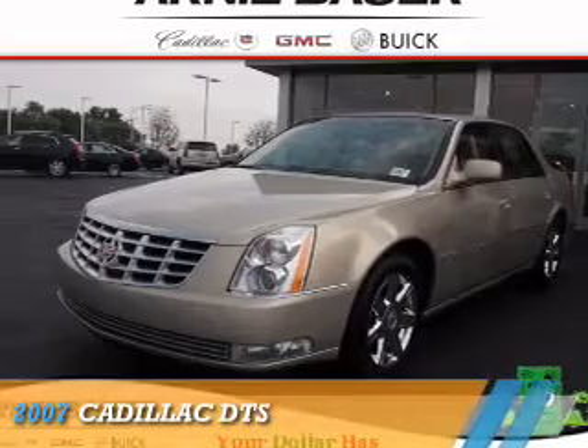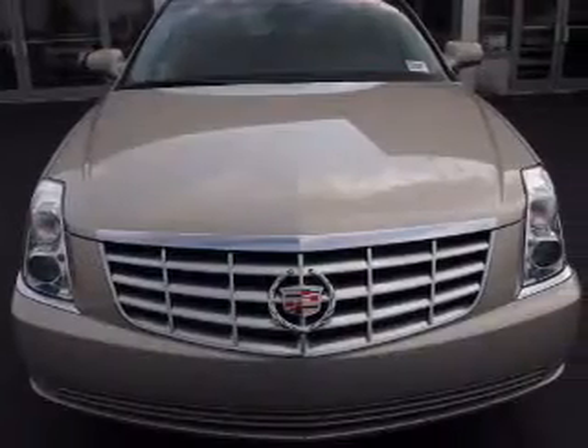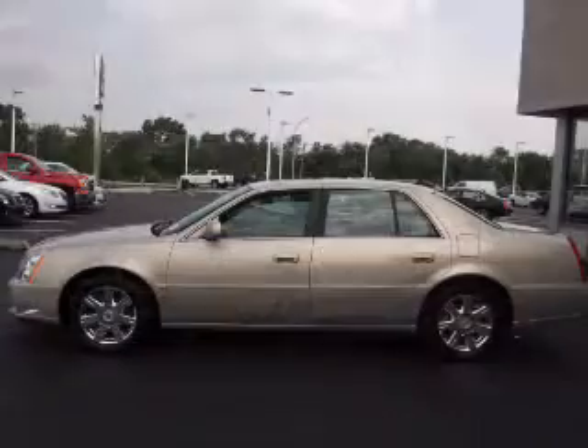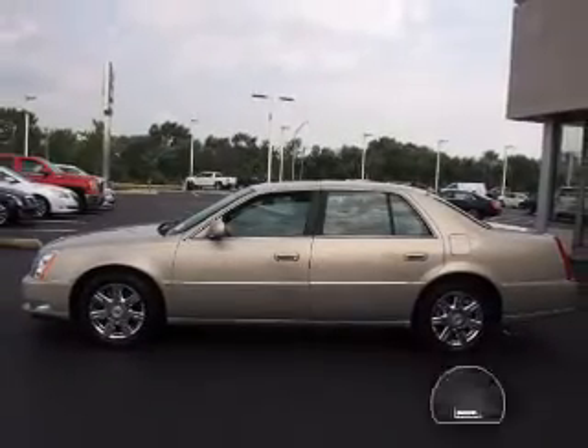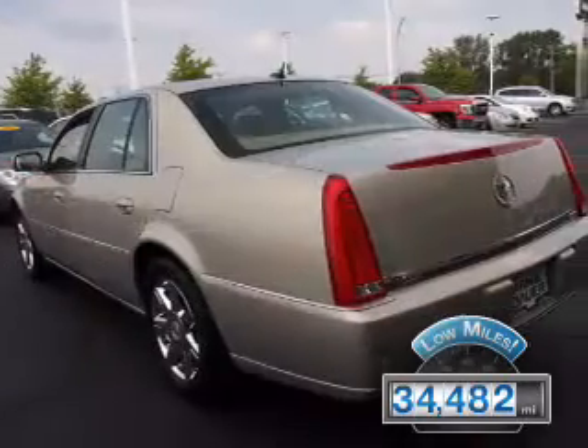Presenting the 2007 Cadillac DTS. It's powered by front wheel drive, a 4.6 liter, 8 cylinder engine, and an automatic transmission. With fewer than 35,000 miles, this vehicle has a long road ahead.